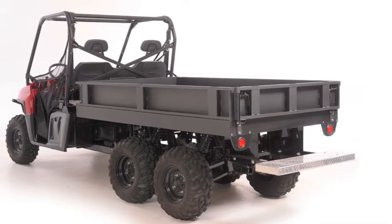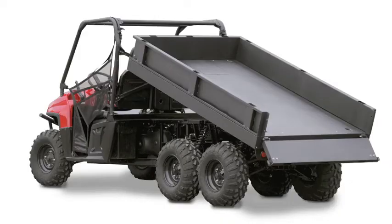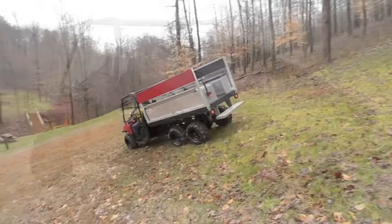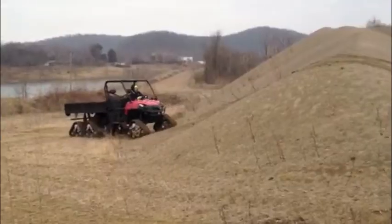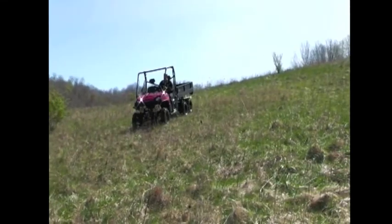The bed has a capacity of one cubic yard or 2,500 pounds and can be purchased with or without an electric dump bed system. The SELECT series offers rugged off-road functionality while still providing flexibility and an affordable price point.